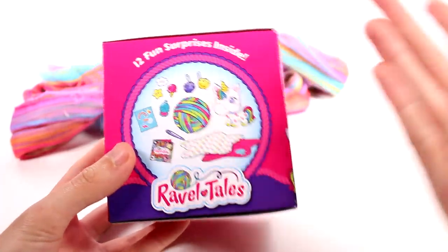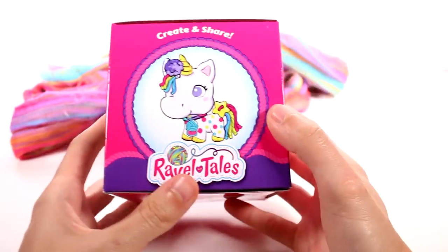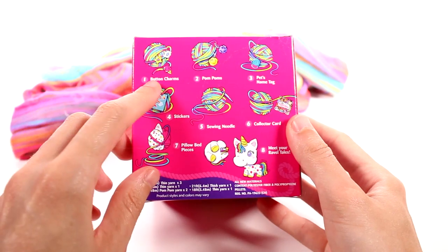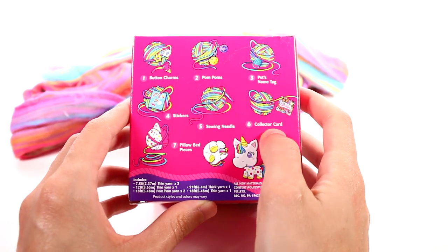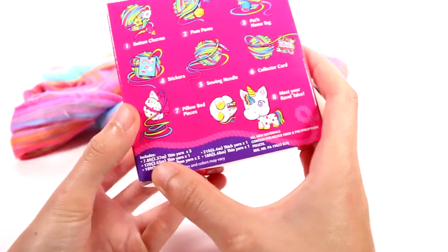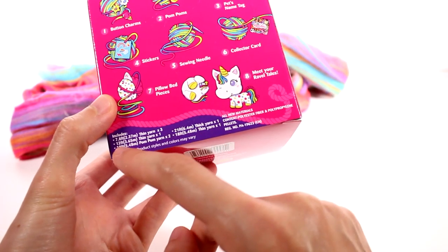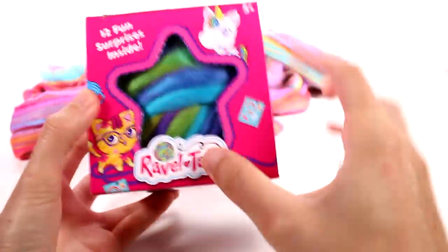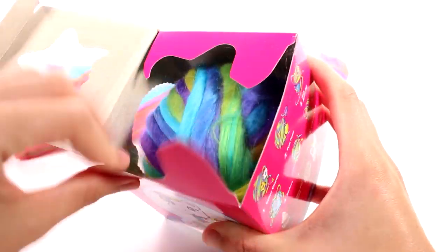There's an example of what we get — a toy and a craft. It says create and share RavelTales. It tells us what we get inside: a button charm, pom-pom, pet's name tag, stickers, sewing needle, collector card, pillow bed pieces, and your RavelTales. It lists 7.8 feet of thin yarn and 12 feet of thin yarn and all that stuff. Up here we have just the unicorn again and a little kitty. I'm excited — this is so creative.